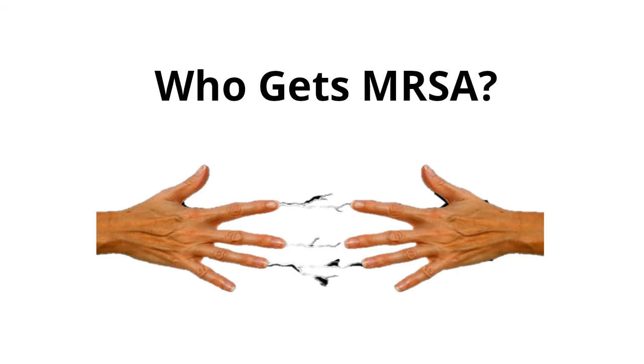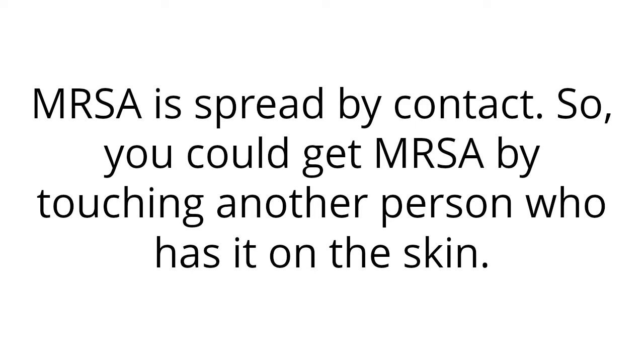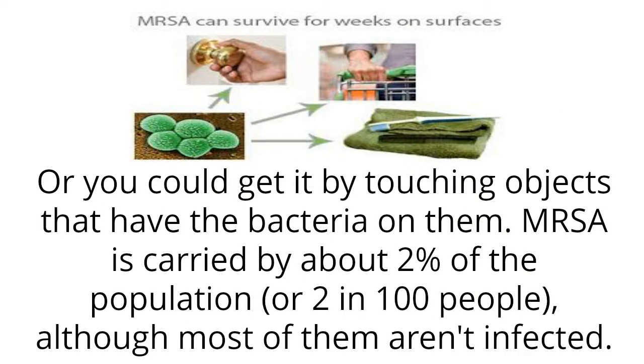Who gets MRSA? MRSA is spread by contact. You could get MRSA by touching another person who has it on the skin, or by touching objects that have the bacteria on them.